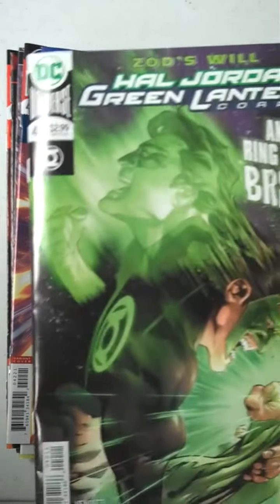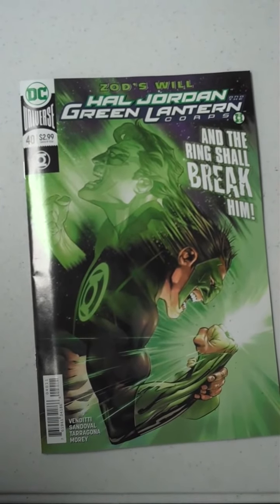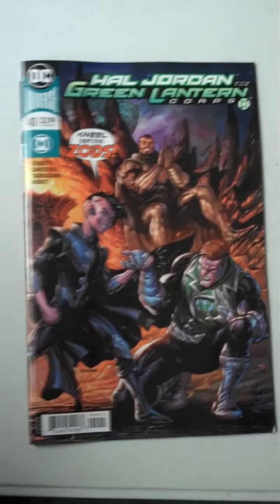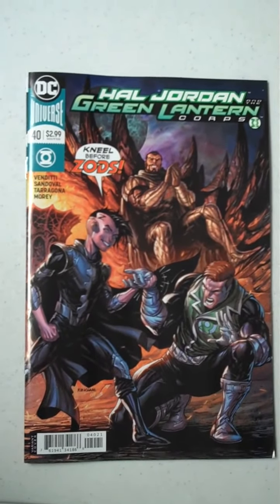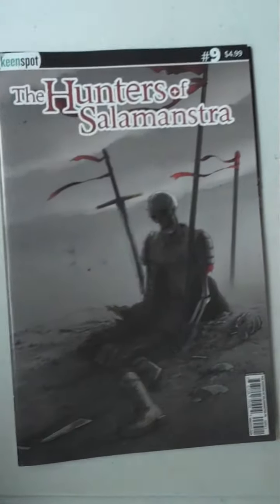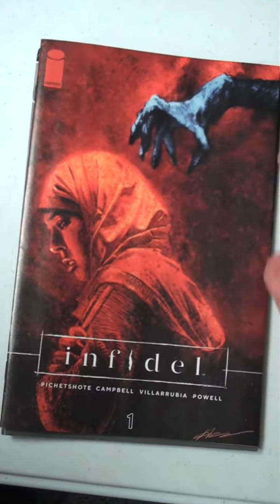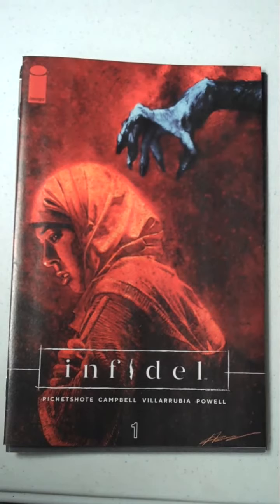Then next up, Hal Jordan and the Green Lantern Corps, issue 40, and one of the variant covers available for that is right there. Then next up from Keen Spot, we have a slightly dinged corner on our Hunters of Salamonstra, number 9. Then from Image Publishing — also deep in the running for best cover of the week — Infidel, issue 1. Looks pretty interesting.